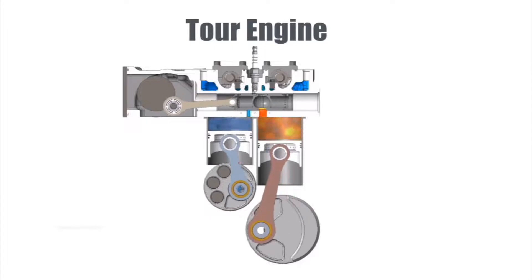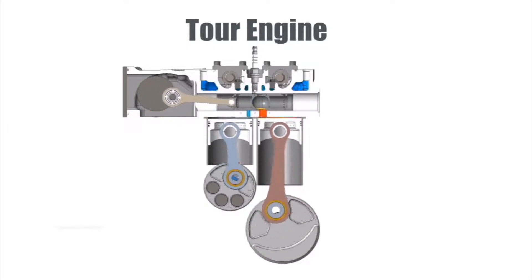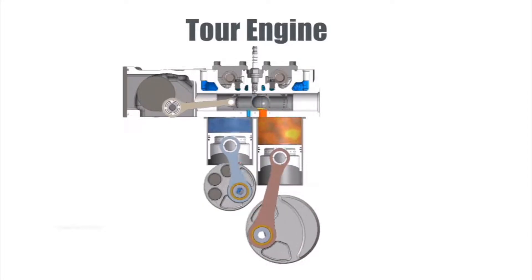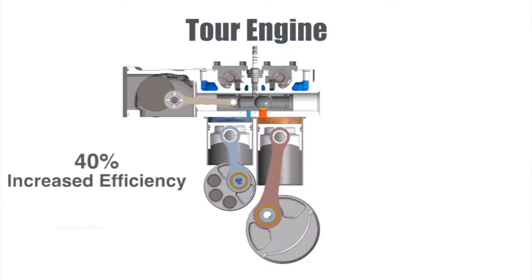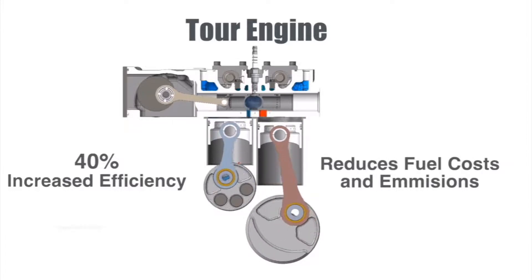TourEngines employ the same parts that have been at the heart of internal combustion engines for more than a century. These parts are inexpensive to manufacture, adopt, and maintain. The end result is a thermally optimized engine that is 40% more efficient, dramatically reducing both fuel costs and emissions.